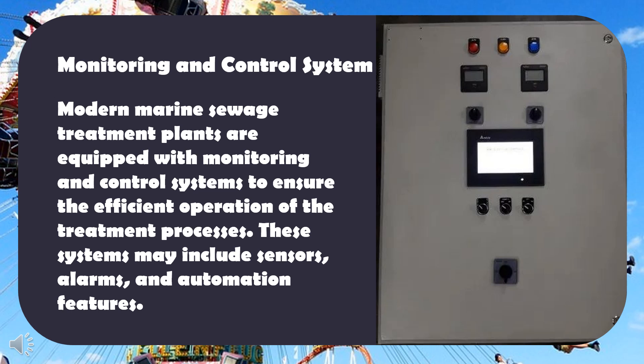Monitoring and control system: modern marine sewage treatment plants are equipped with monitoring and control systems to ensure the efficient operation of the treatment processes. These systems may include sensors, alarms, and automation features.